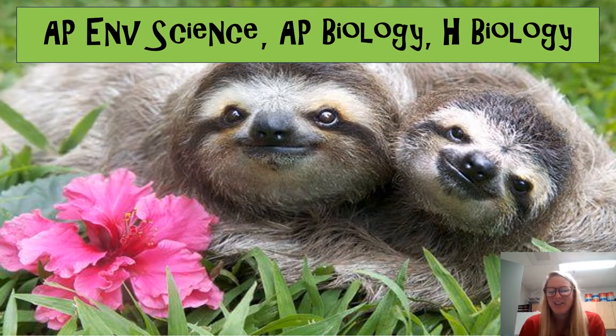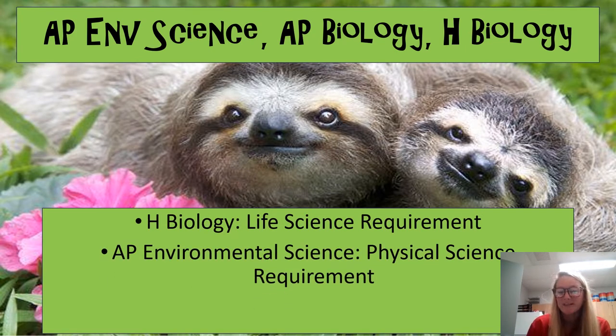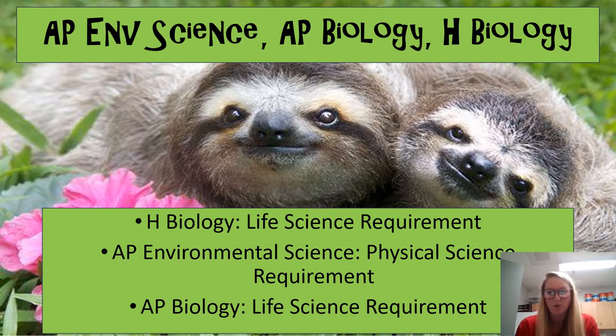I teach three different courses here at HTPA. I teach AP Environmental Science — that's my period four class — AP Biology is period one, and then my Honors Biology class is during periods three, five, and six. Each of these classes fulfills high school graduation requirements as well as college entrance requirements. Honors Bio fulfills your life science requirement for graduation. AP Environmental is unique — it fulfills physical science — and AP Bio is also a life science requirement. All three are aligned to our high school and state standards.